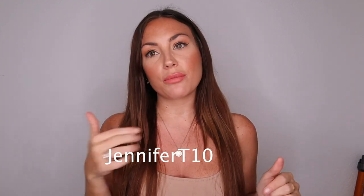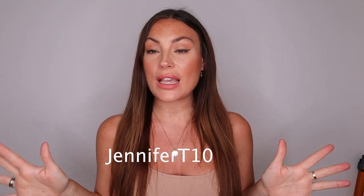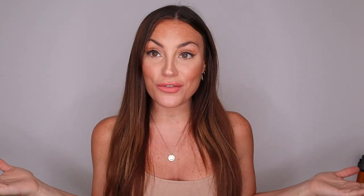That's it for my video! I hope you liked it - if so, please give it a thumbs up and don't forget to subscribe. The discount code for Ana Luisa New York jewelry is Jennifer T10 for 10% off everything on the website. Hope you have a wonderful evening, bye!